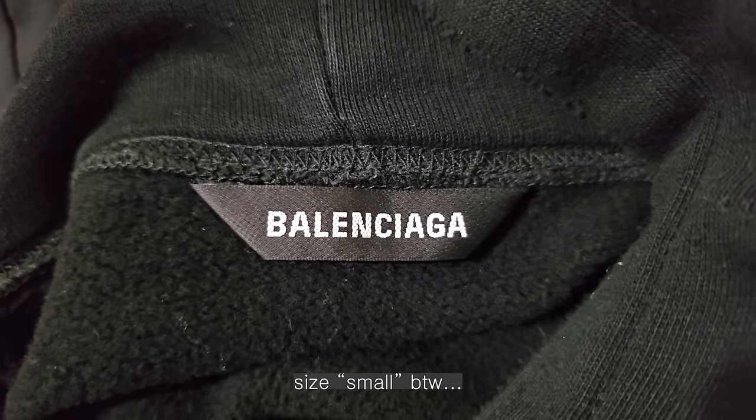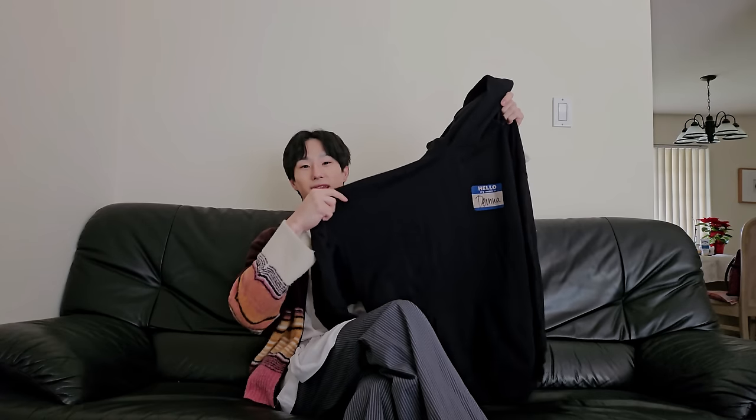I feel like lately a lot of oversized hoodies are a bit cropped — so they're oversized but boxy. But this one fits oversized and long, which I really like. It's kind of a different silhouette from what you see nowadays. It's kind of ironic because oversized hoodies used to be big and long, then started becoming more and more boxy. Now it's actually hard to find an oversized hoodie that's also long. So I really do like the fit of this hoodie.